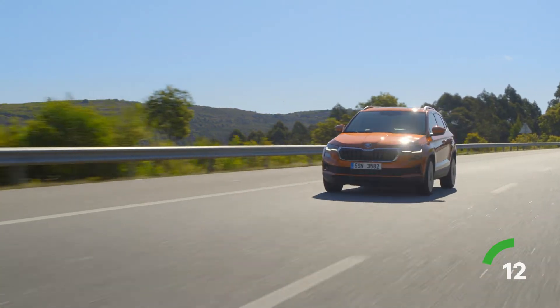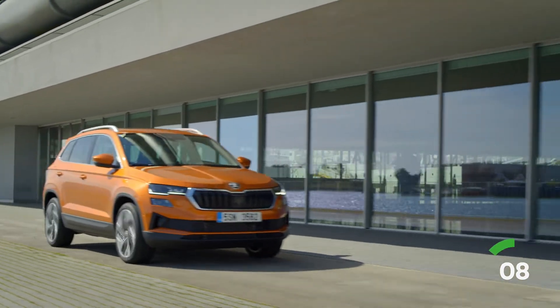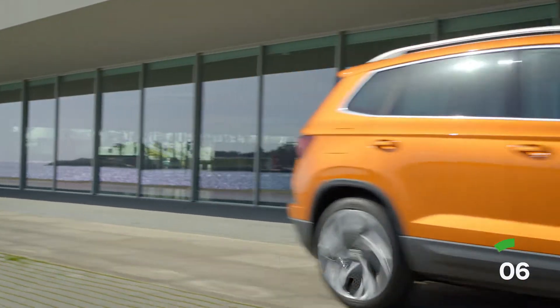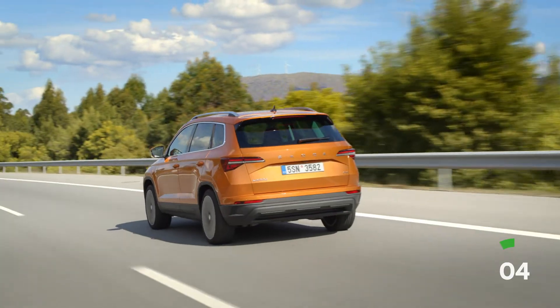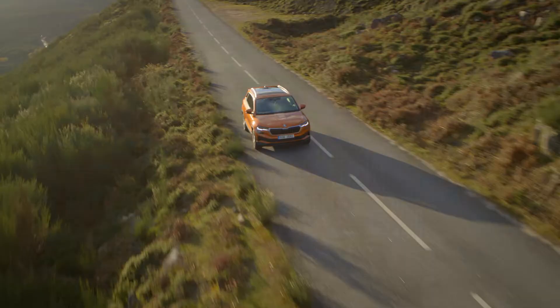What about safety? Up to nine airbags, predictive cruise control, city emergency braking system, multi-collision braking system. In other words, loads of gadgets to make your drive easier and safer.